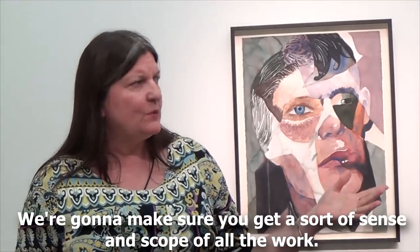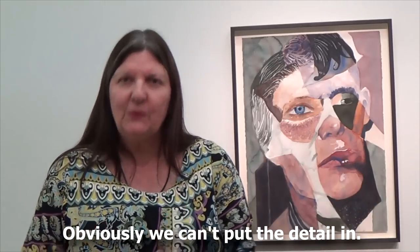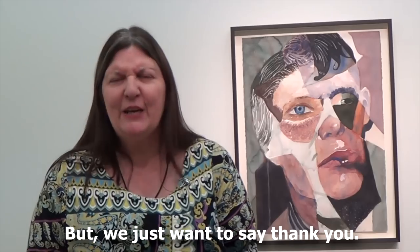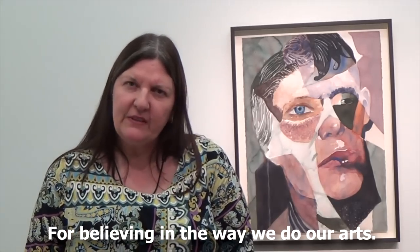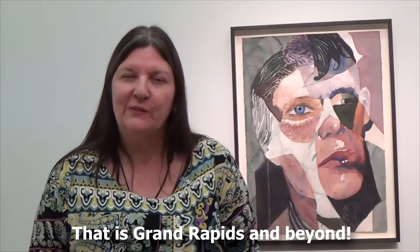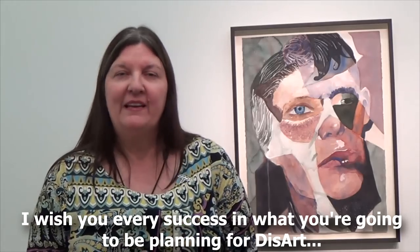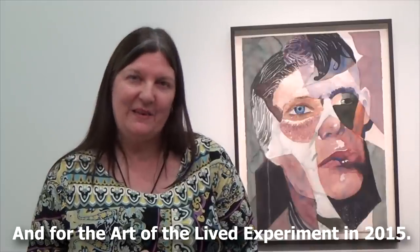We're going to make sure you get a sense and scope of all the work. Obviously we can't put the detail in in this short video, but we just want to say thank you for working with us, for believing in the way we do our arts and for wanting to share it into a wider environment — that is Grand Rapids and beyond. I wish you every success in what you're going to be planning for this art and for the art of experimenting in 2015.